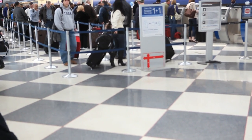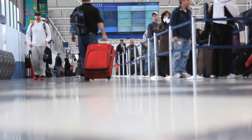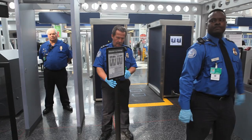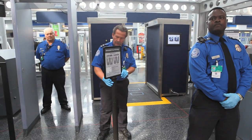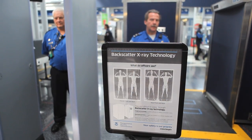New security imaging devices that show the entire body of passengers at the security checkpoints will be used at O'Hare International Airport starting Monday. If you're selected for the full body scanning machine, you have a sign that you can read with some information, and you do have the option to not go through the device if you so choose.